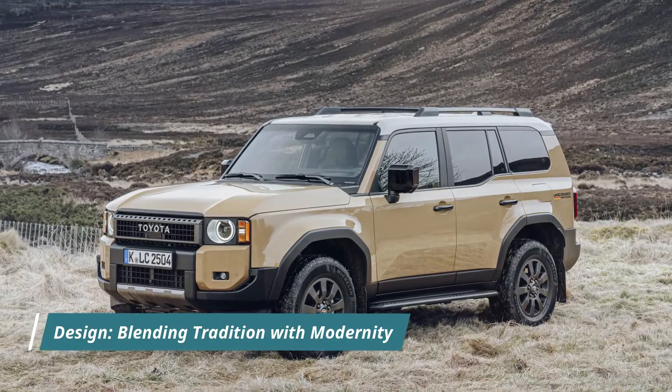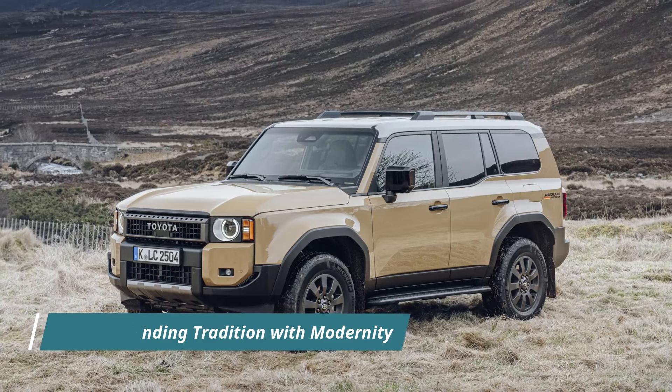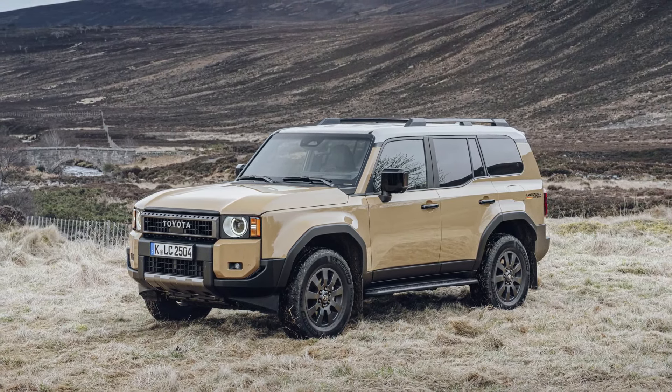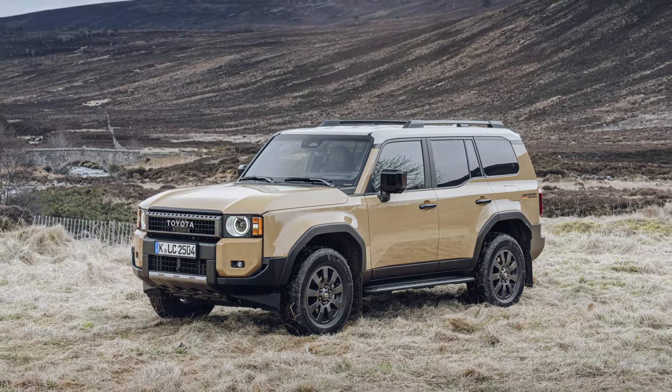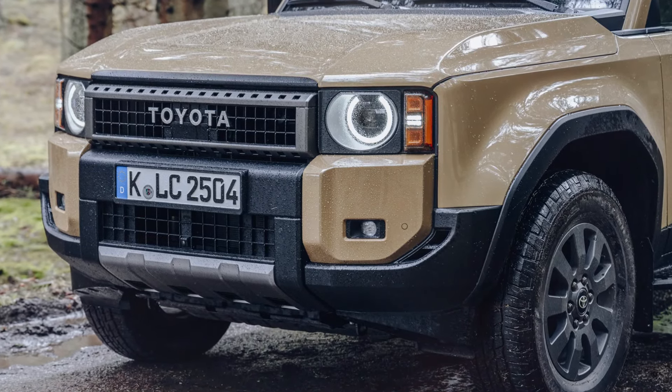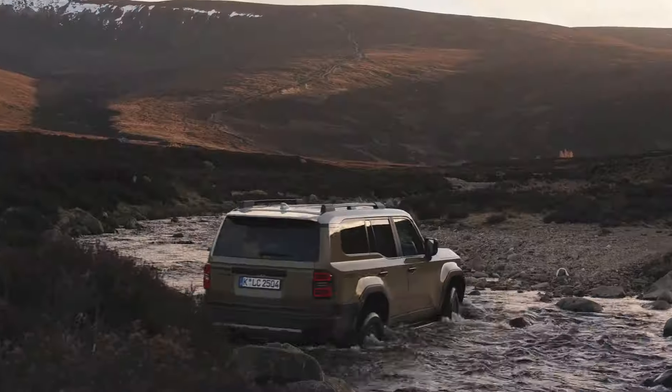The exterior design of the Land Cruiser 250 merges heritage with contemporary aesthetics. Featuring a robust silhouette reminiscent of early Land Cruiser models, the vehicle exudes reliability and functionality. Notable design elements include a classic Toyota emblem, raised bonnet sides for improved visibility, and a durable body shape designed to withstand harsh conditions.